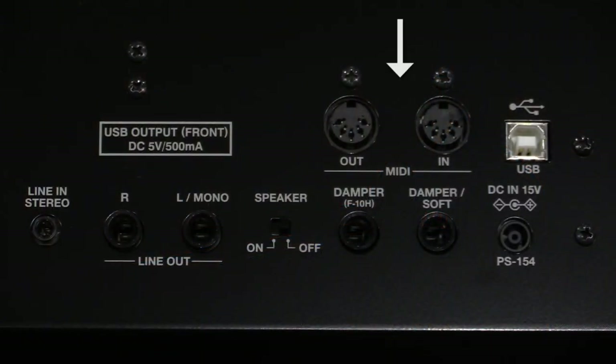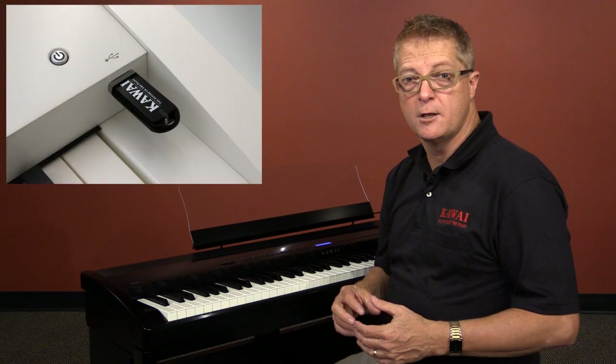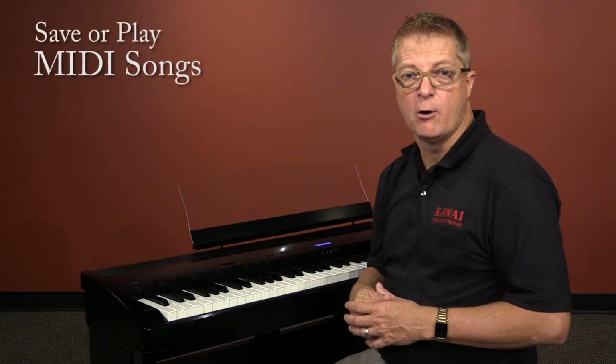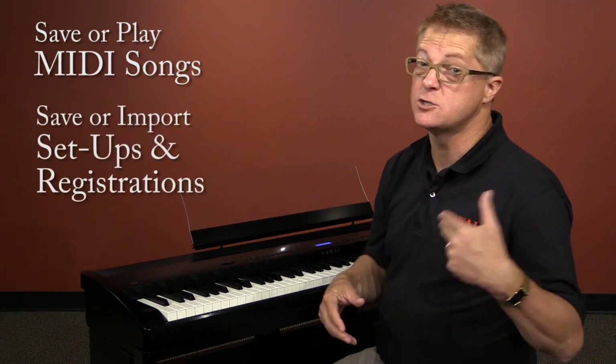We've got MIDI jacks as well as USB to host, so you can quickly connect your tablet or computer to take advantage of incredible software-based music technology. On the front panel, there's a spot for a USB device where we can save or play our MIDI songs and save or import our favorite setups and registrations.